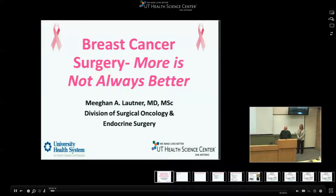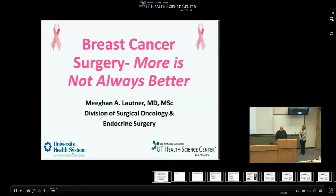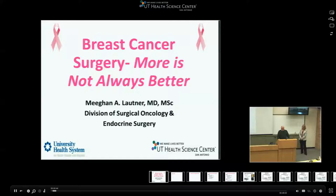Dr. Lautner grew up in Michigan. She did her medical school at Wayne State, then her residency here, and she did her breast fellowship at MD Anderson.